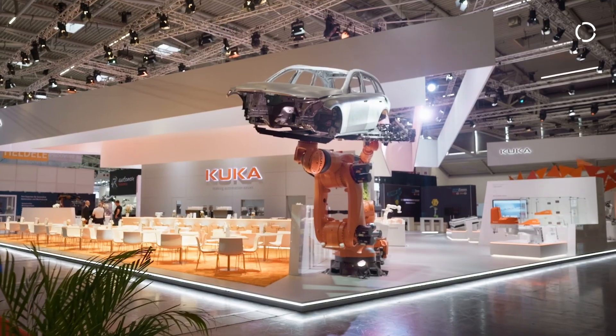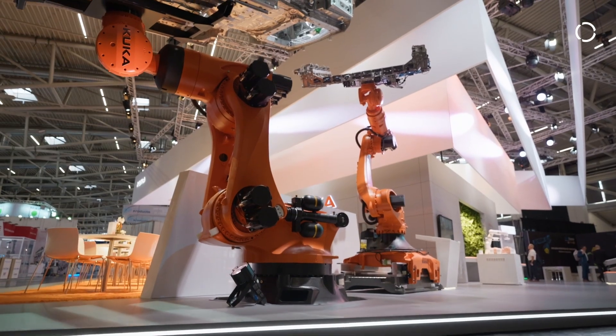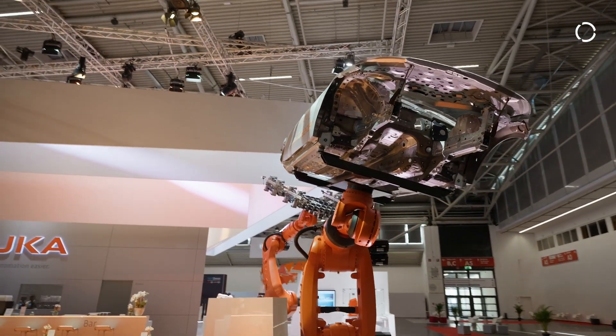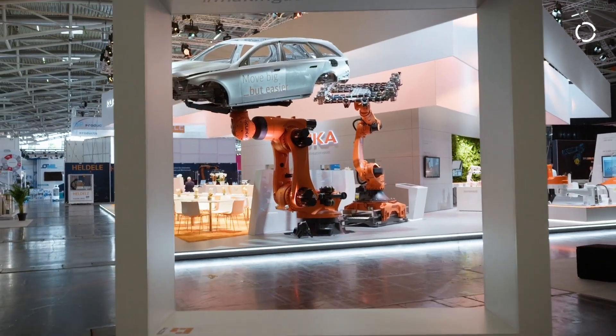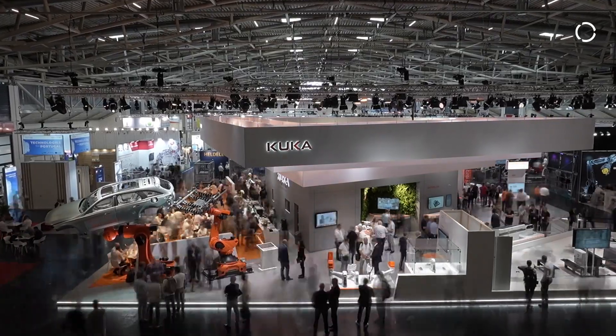With our new KR Titan Ultra and a payload of up to 1,500 kg, we clearly see opportunities in the battery business as well as in OEM manufacturing. A typical EV car battery exceeds up to 800 kg, and when we add the gripper and additional tools we're at 1,200 to 1,300 kg — but now with the Titan at 1,500 kg, we are ready for that in the battery business.